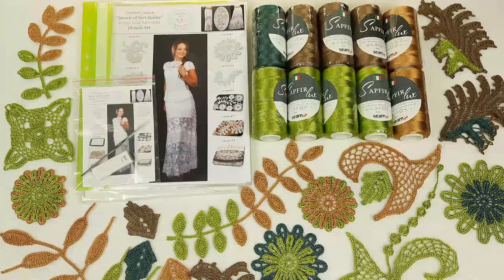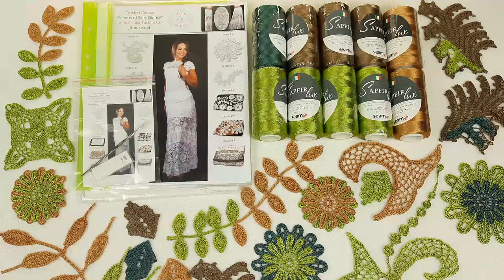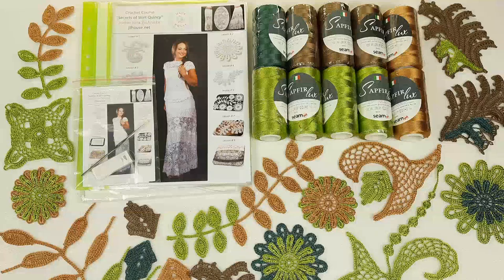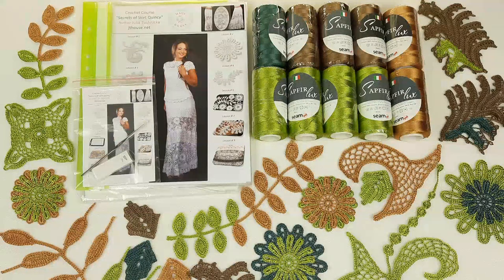You will not make a mistake — I am sure — because I tested all the schemes in practice. Many times I made this skirt and suit for my clients, using these schemes, so I know they are perfect. You can use them to create really beautiful elements and, after, really amazing lace.